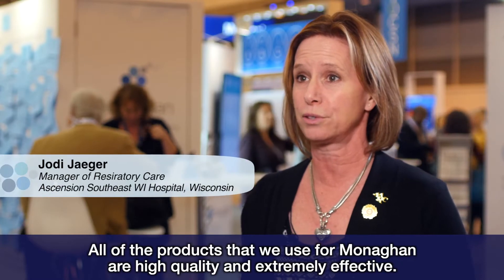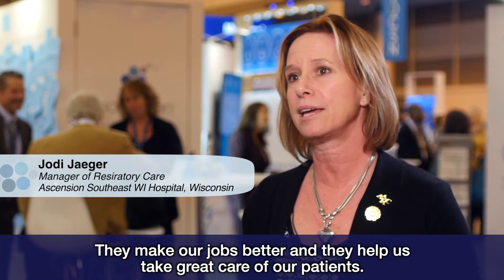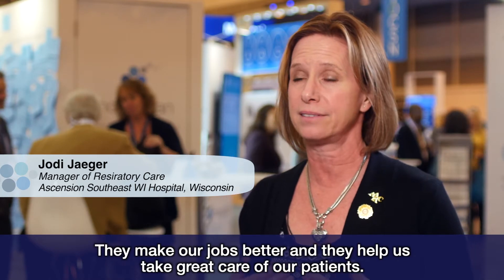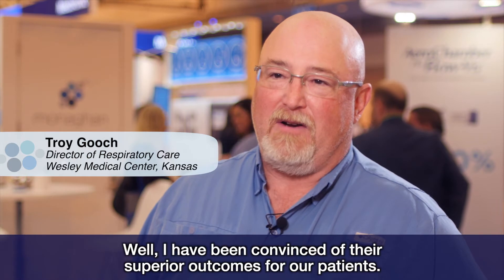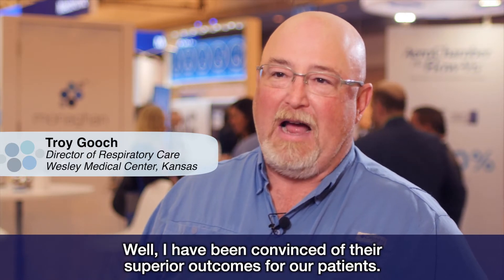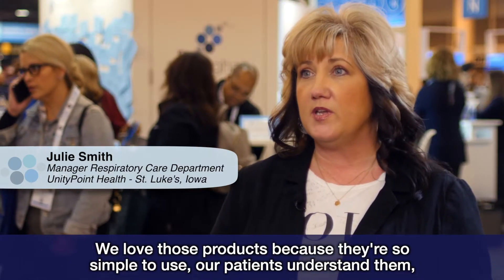All of the products that we use for Monaghan are high quality and extremely effective. They make our jobs better and they help us take great care of our patients. I've been convinced of their superior outcomes for our patients. I use Monaghan products because it does work. We love those products because they're so simple to use.